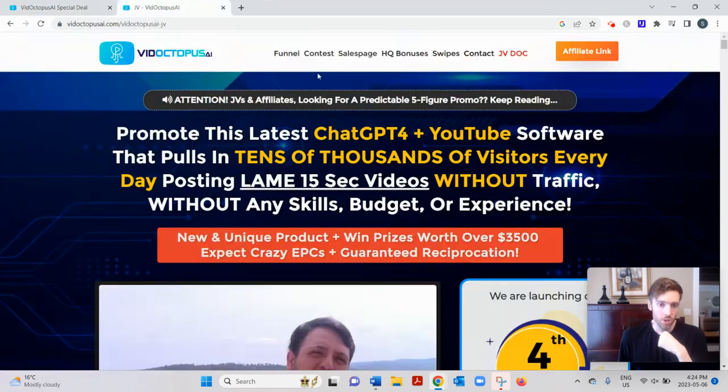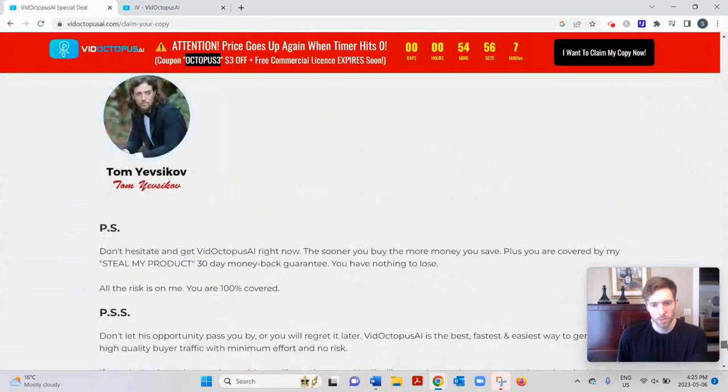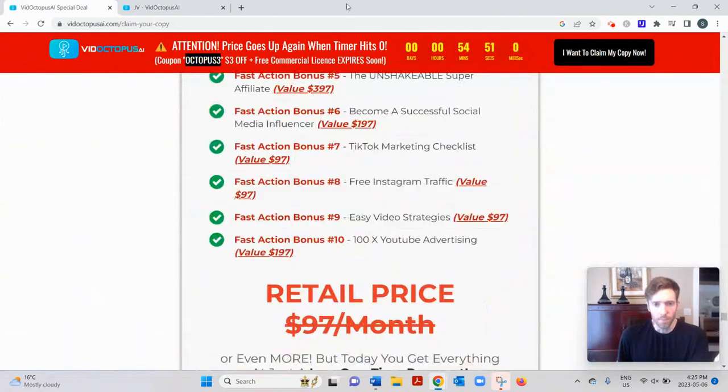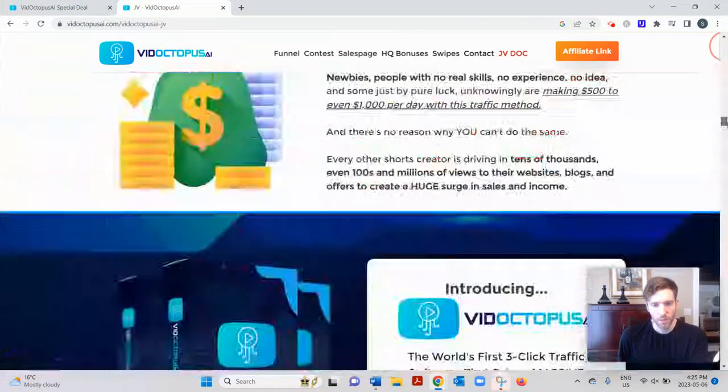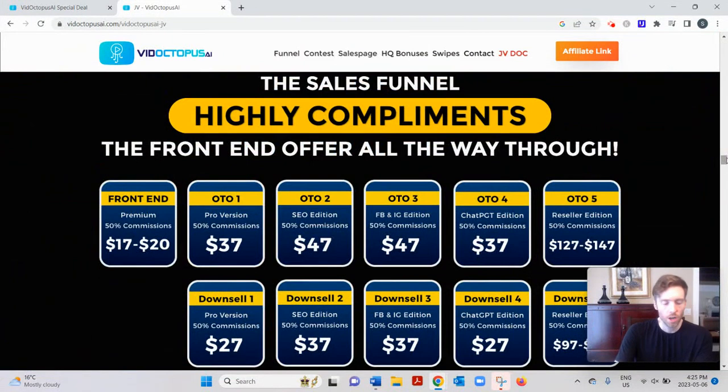The price of this software is very cheap at $17.95, but of course there are going to be upsells, which you can see on the JV page. It's an interesting piece of software, but understand it's not going to build your entire business for you. You still need something to sell and you still need to build your own marketing system around whatever product you're selling, and a way to generate traffic. This is just one of many ways you can do that.